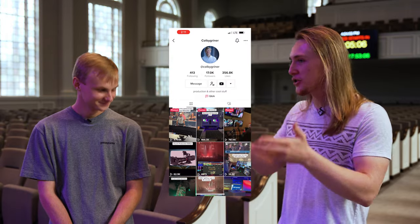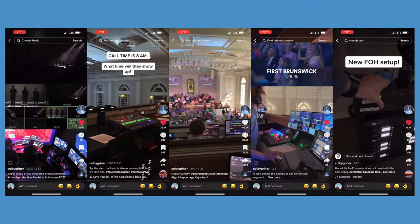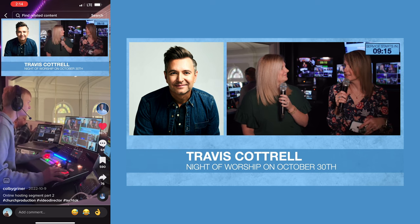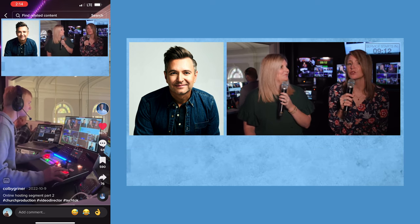I actually stumbled across you and your church on TikTok — that's how I got in contact with you. It would be cool to check out what you've got going on and get a tour of everything you're involved in on a Sunday morning from the production and tech side of things.